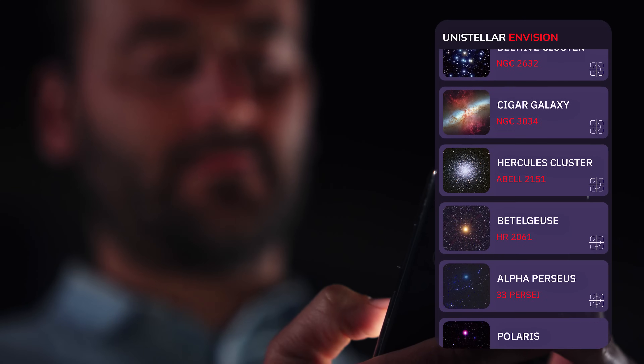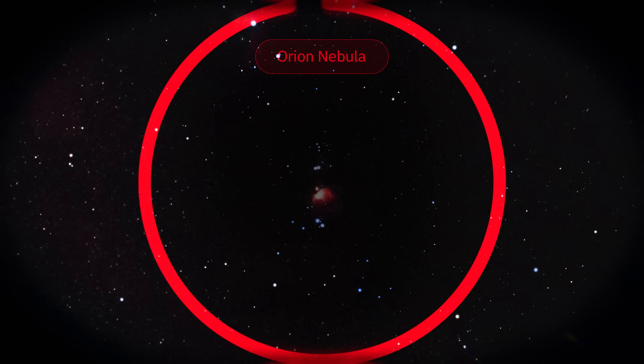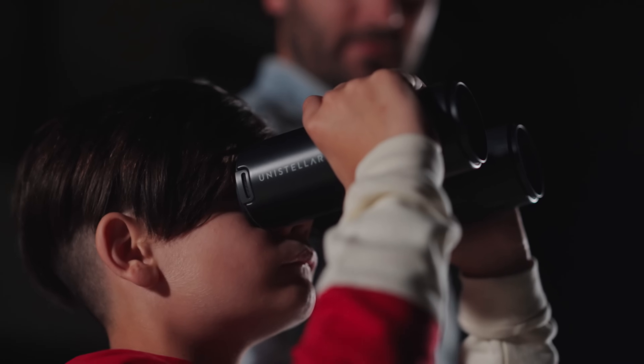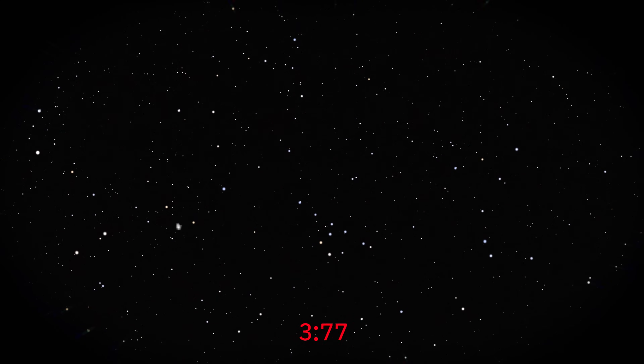Envision knows it all, even that newcomer you just read about in the news. Select it in the app and it will guide you there, or check suggestions on its companion app to find out what to watch and embark on a guided stargazing tour, or witness the next passing of the ISS.